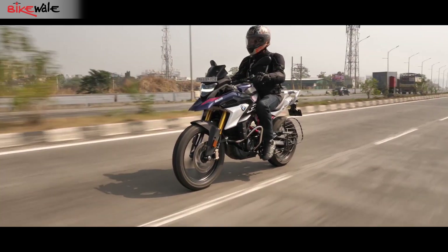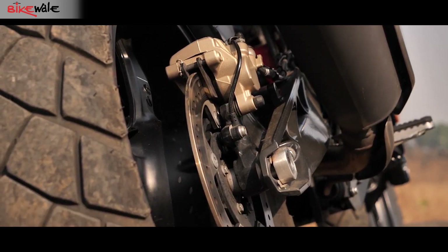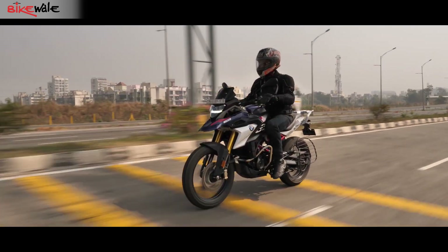The BMW, on the other hand, uses alloy wheels wrapped in tubeless tires, thus giving additional points to the G310GS.